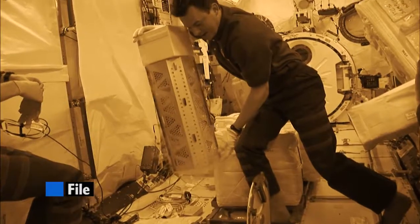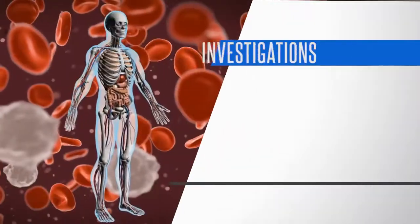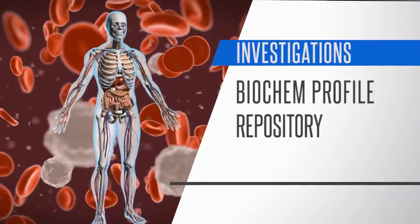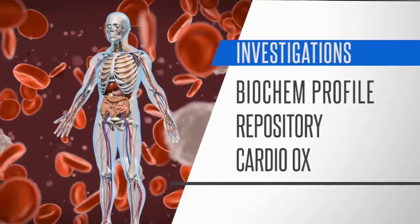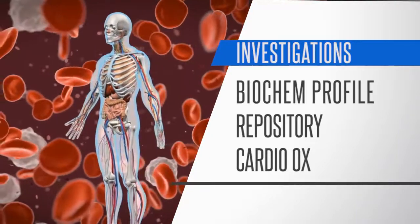The crew also collected urine and blood samples for three other investigations — Biochem Profile, Repository, and Cardio Ox — aimed at measuring how different biological systems compare before, during, and after space flight.